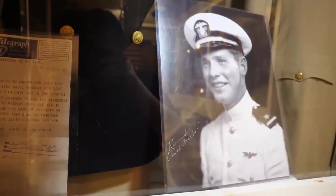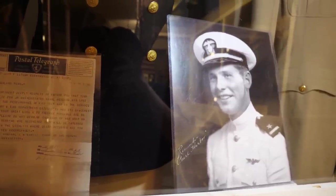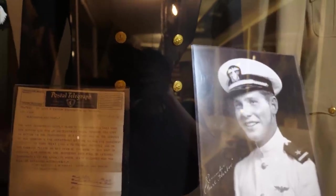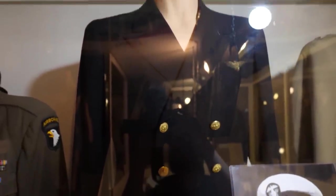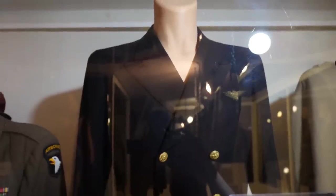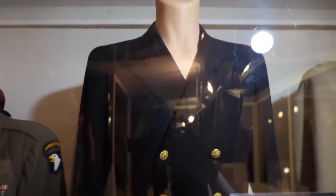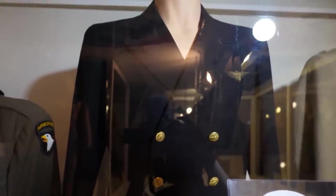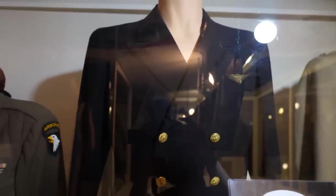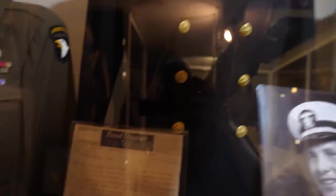Right here in the World War II room of the Gettysburg Museum of History is the uniform of a naval aviator from New Cumberland, Pennsylvania by the name of Lee Fox. Lee Fox is thought to be one of the first officers who was killed in the attack on Pearl Harbor.